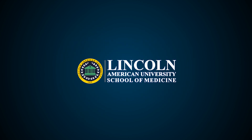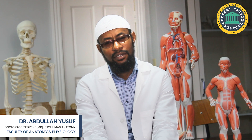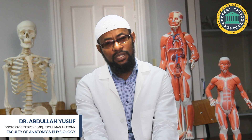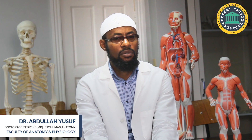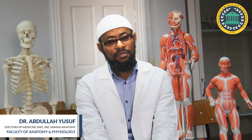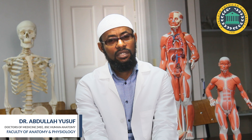Welcome to Lincoln American University. I am Dr. Yusuf Abdullah. I teach human anatomy at Lincoln American University. Presently we have specimens and models that we teach anatomy with, and we are also making efforts to purchase cadavers, plastinated cadavers or simulated cadavers from overseas to facilitate our teaching of anatomy.